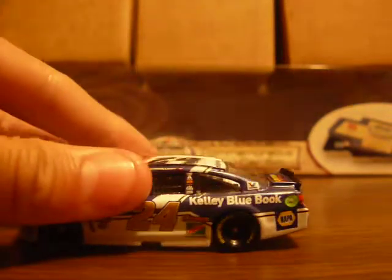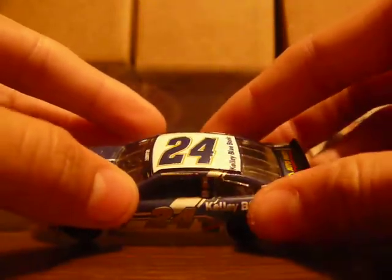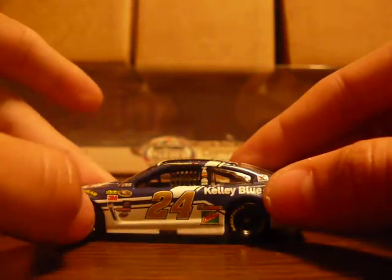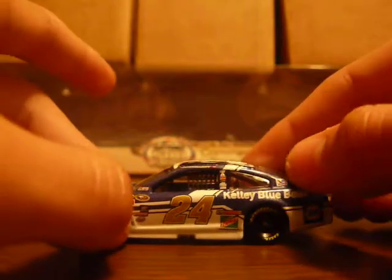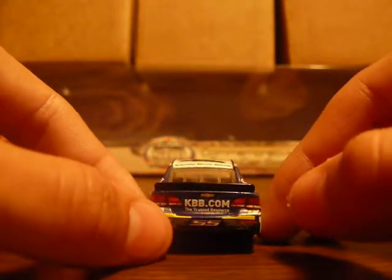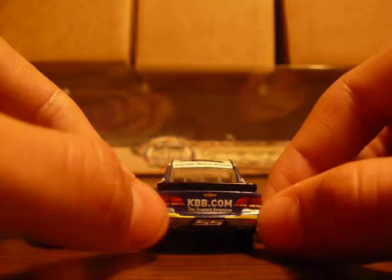On the name rail you got Chase Elliott. On the B-pillar, you got Hendrick Motorsports, Exalta, Bosch, Freightliner, Mac Tools, Siemens, and then Valvoline. On the back, you got the Rookie Stripe, Chevy, KBB.com — the Trusted Resource — Valvoline, and 24.